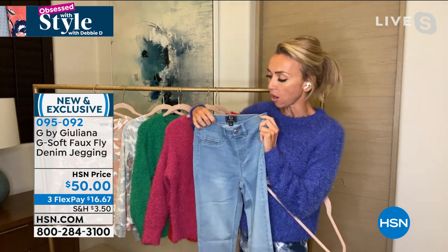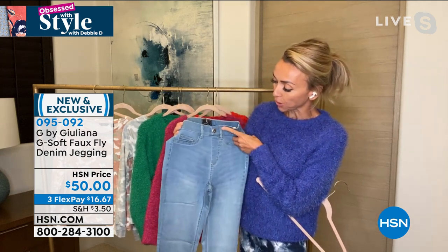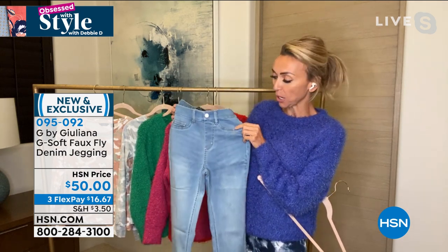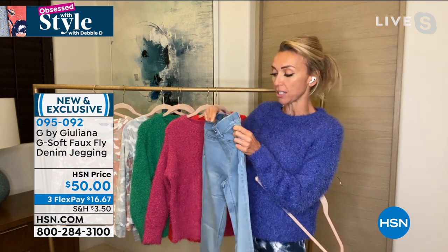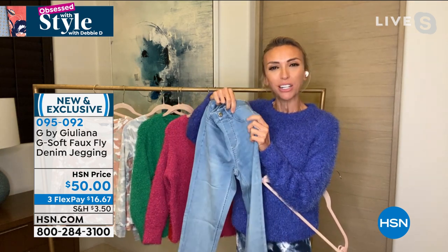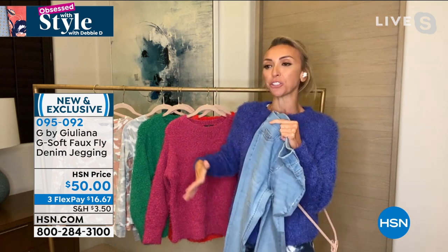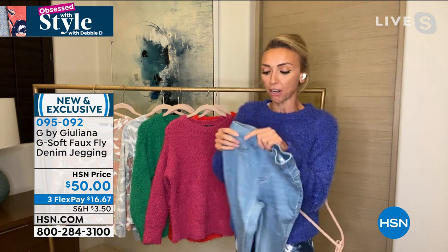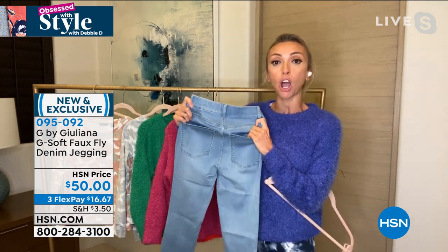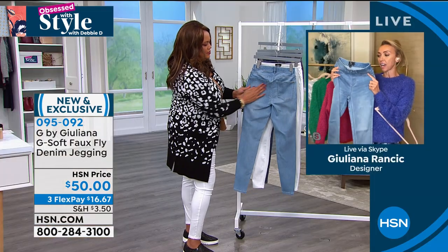These are fabulous because unlike the jegging, these have a really even higher waist and they've got that cute faux fly detail. It looks like they have working pockets in the front, but these are actually stitched down — that way you don't have bulk in the front. There's nothing worse than when cute jeans have pockets that pop out. Your top will lay nice and flat over these. The pockets in the back are working pockets — it really is that classic style.